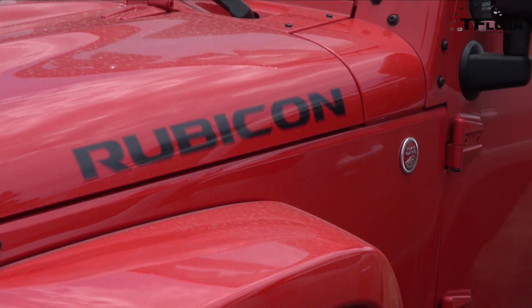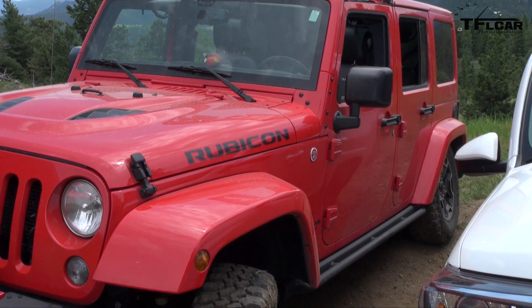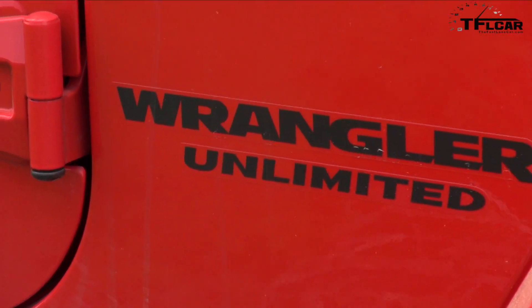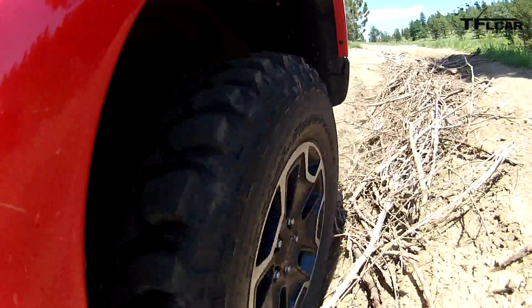Number six: at the factory in Toledo, they're going to have two production lines — one building the current generation Wrangler and another building the new version, running at the same time, progressively paring down the old vehicle and ramping up the new one. The current Jeep Wrangler is selling like hotcakes, so it'd be really difficult to introduce a new model and have a lag without a Wrangler available.